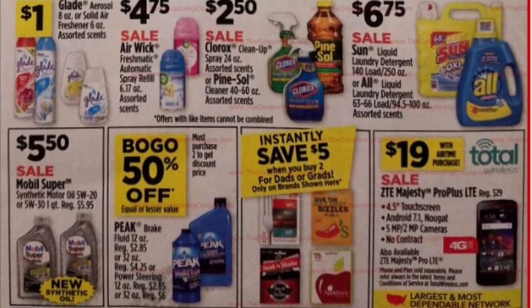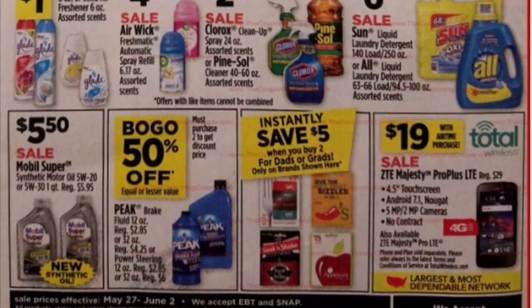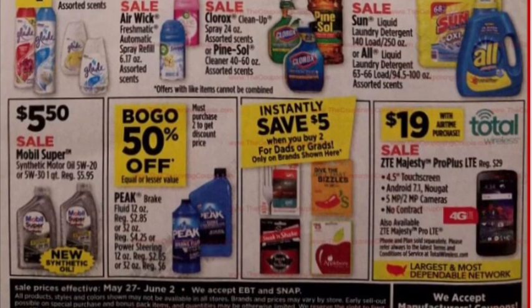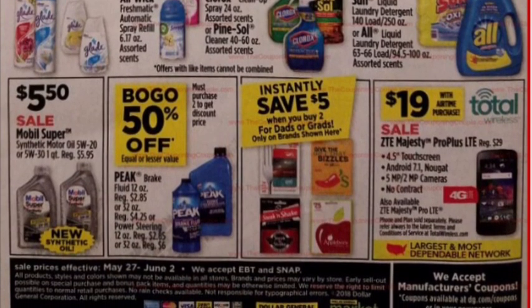Clorox spray is $2.50 — there's been a Checkout 51 rebate on that forever. There are some other not-so-great items, but that instant savings on the gift card is pretty exciting. Sometimes it glitches, so we'll have to wait and see.